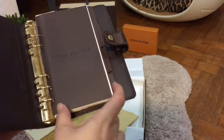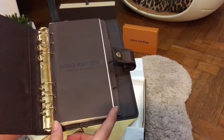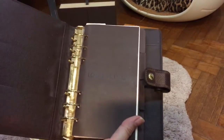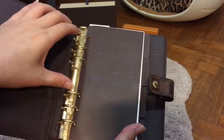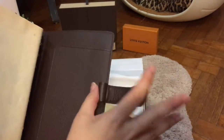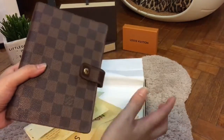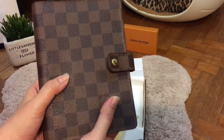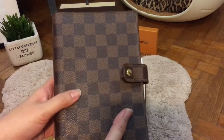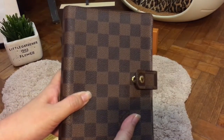The A6 version is 9.5 cm in the breadth and about 17 cm in the length. It's a six-ring binder. This is the Damier version. Just for your information, this Agenda MM is now retailing at €420 in Europe and €390 in London or the UK.